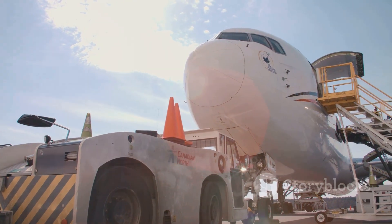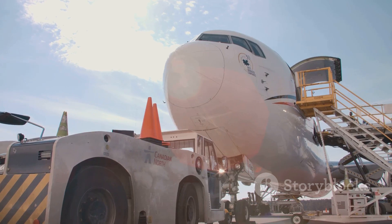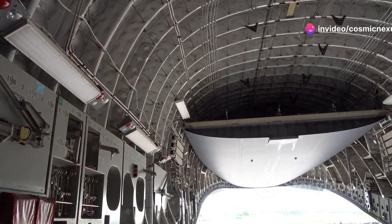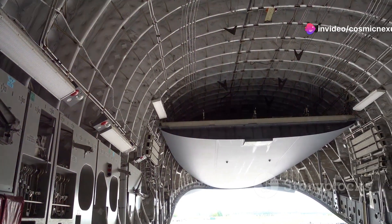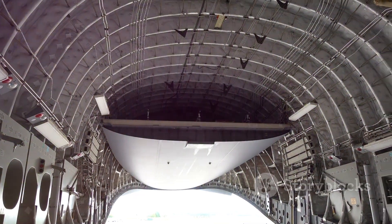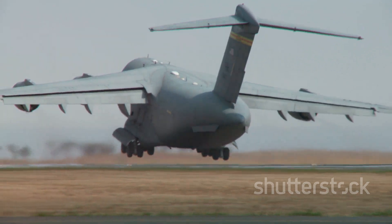Whether it's humanitarian aid or military equipment, the C-5 is always ready. The C-5 could transport tanks, helicopters, even parts of other planes. Its cargo bay is so vast that it can hold almost anything. It was a game-changer for military logistics.